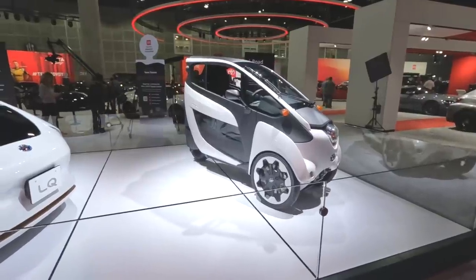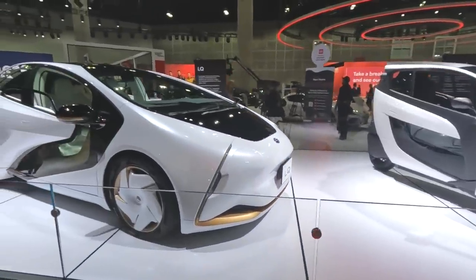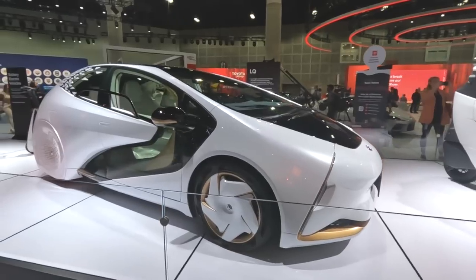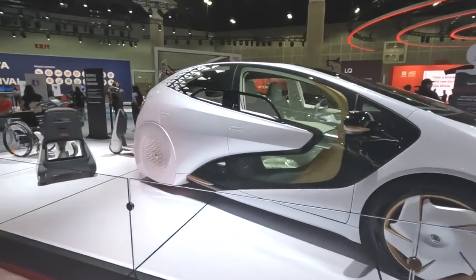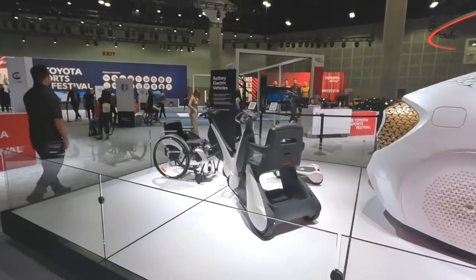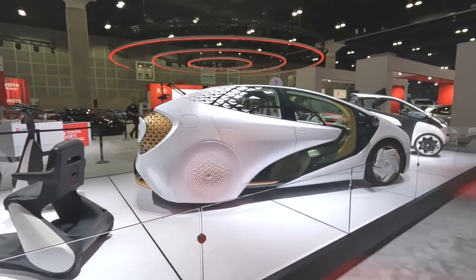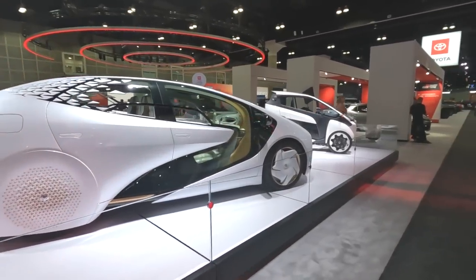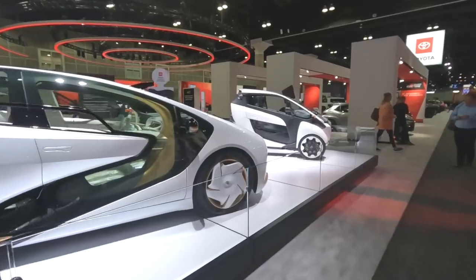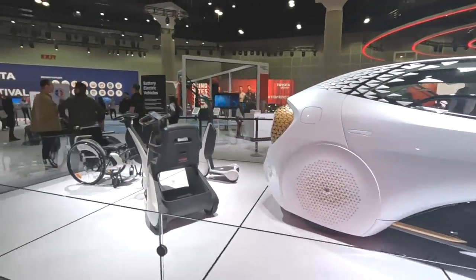Back at Toyota's booth, this is an iRoad concept, and there's also an LQ concept along with some other personal mobility devices. These all technically qualify as battery electric vehicles. Maybe this makes up for the fact that the BZ4X isn't exactly the most exciting EV — but if you bought one, hope you love it.